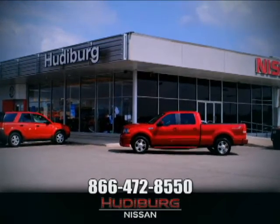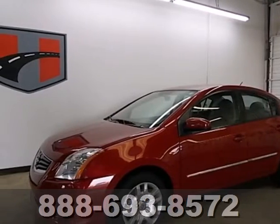At Hudiburg Nissan, we'll give you more. Here's a 2010 Nissan Sentra.